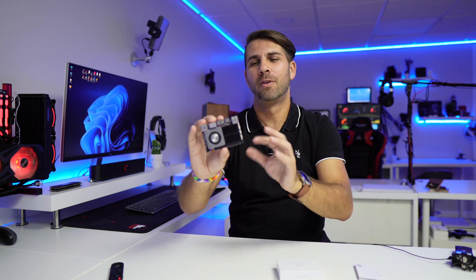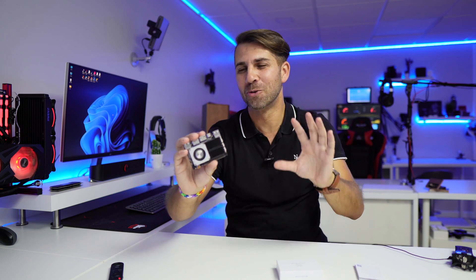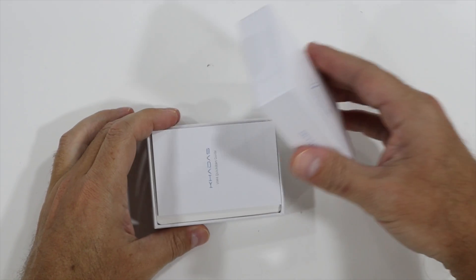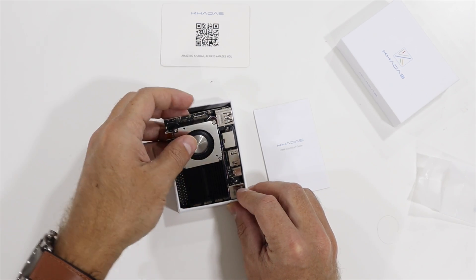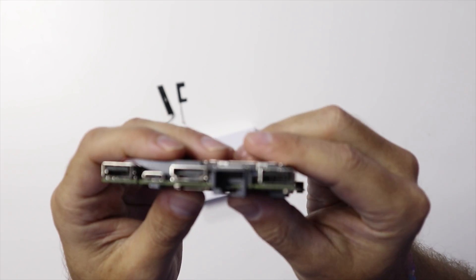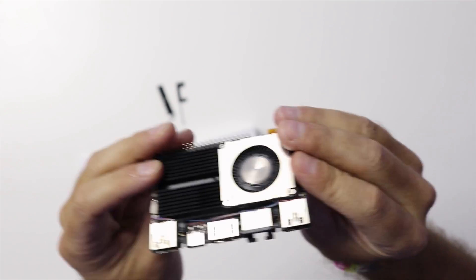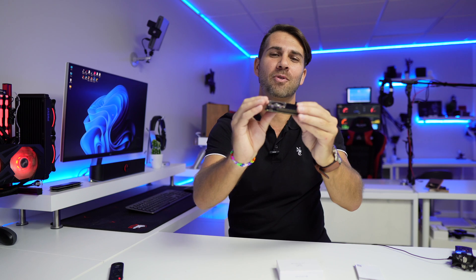Khadas is a brand that has developed over time and we have tested a few boards here on the channel. This one is by far the most powerful one. In terms of the market, I believe this is the most powerful kind of computer available right now. Before getting to ports, just take a look at this — the design is really awesome, really a great design right over here.